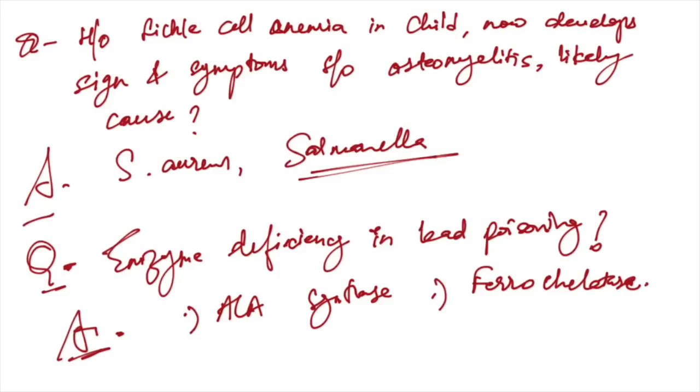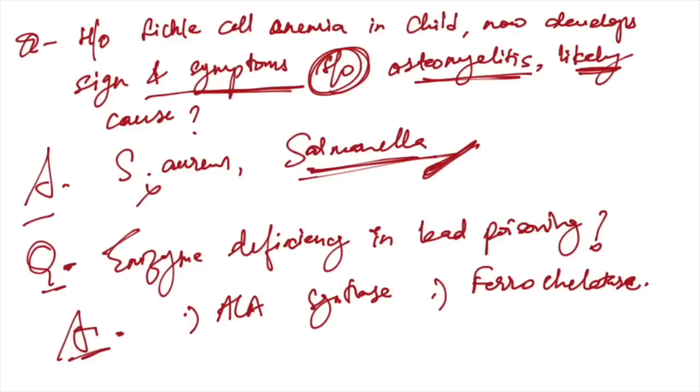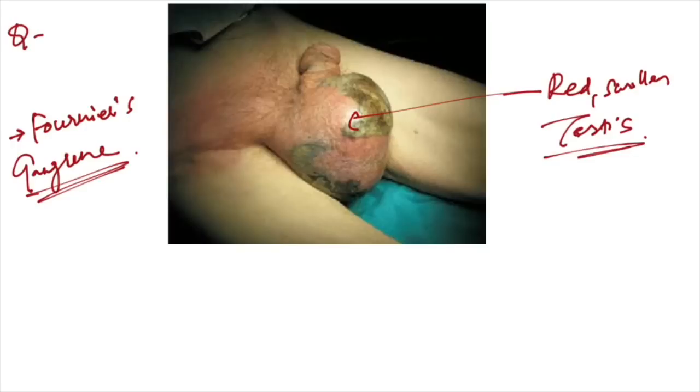History of sickle cell anemia in a child developing signs and symptoms of osteomyelitis — the likely cause is Salmonella, not Staphylococcus aureus. Enzyme deficiency seen in lead poisoning is ferrochelatase, not ALA synthetase.